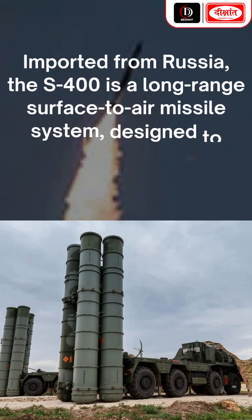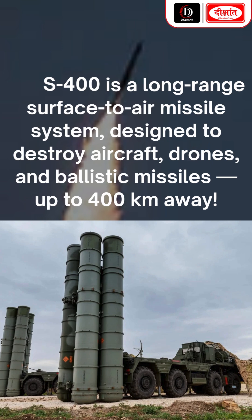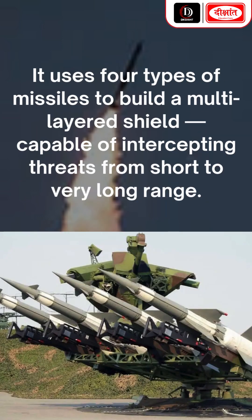Imported from Russia, the S-400 is a long-range surface-to-air missile system designed to destroy aircraft, drones, and ballistic missiles up to 400 km away. It uses four types of missiles to build a multi-layered shield capable of intercepting threats from short to very long range.